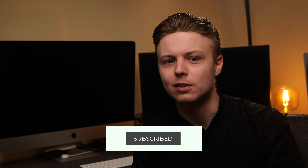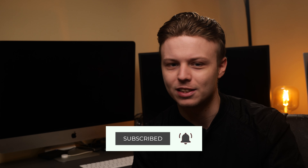If smartphones and tech are your thing, a subscription and a like would be really appreciated and it's free.